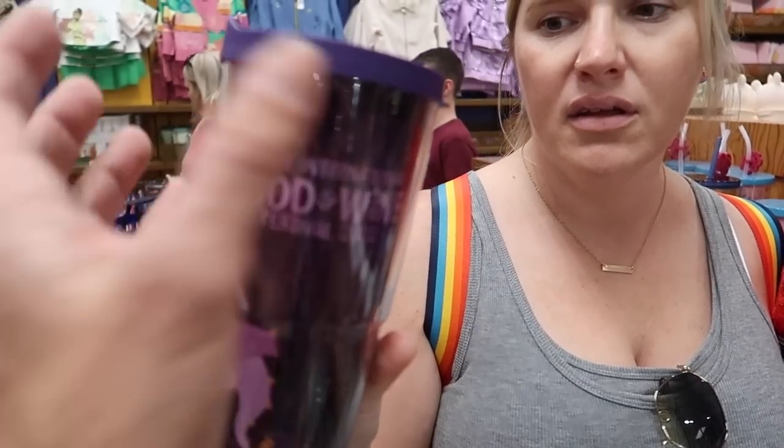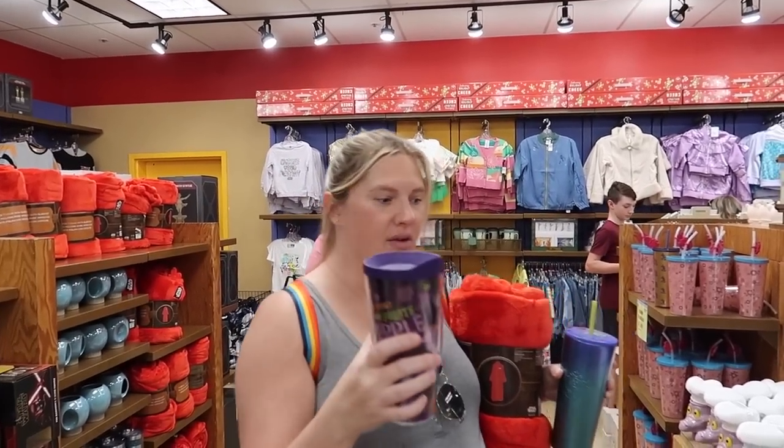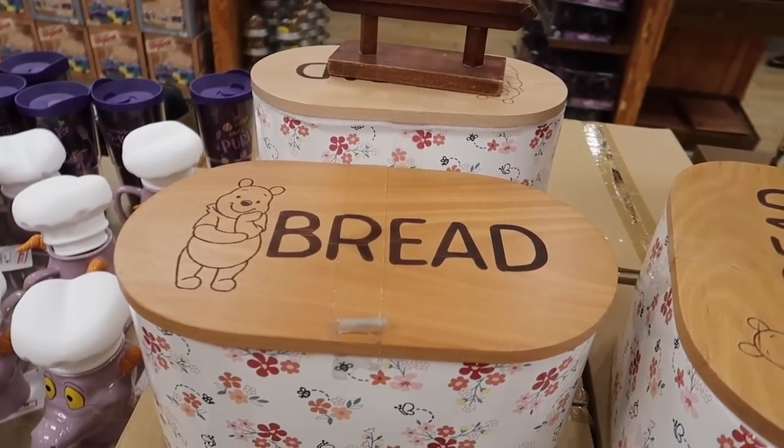If you break it, you can take it to the Tervis store and they'll swap out the insert for a new one. Should we get one for you and one for your mom? She collects these. There's also some Pooh bread container — very cute but we haven't been eating Pooh bread.